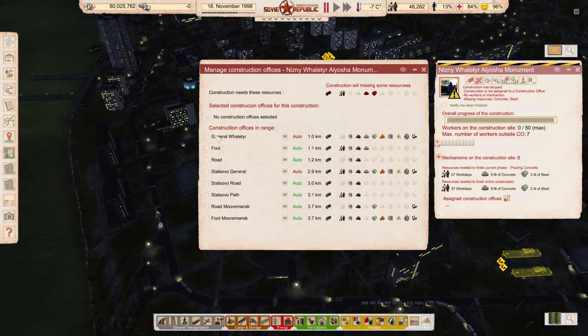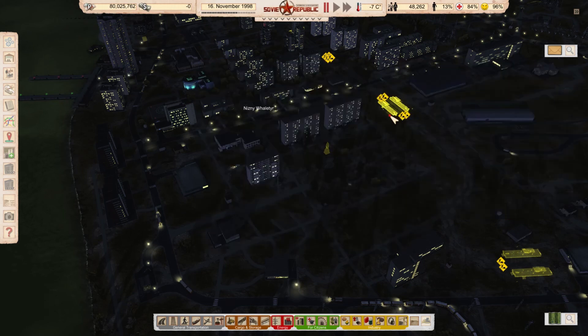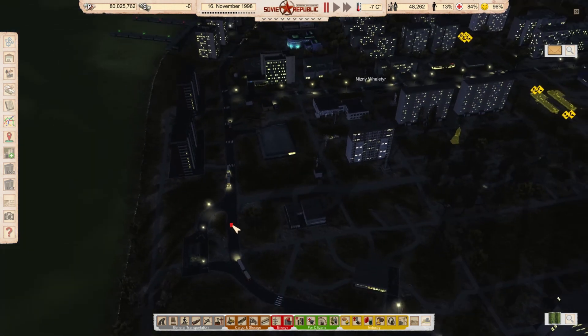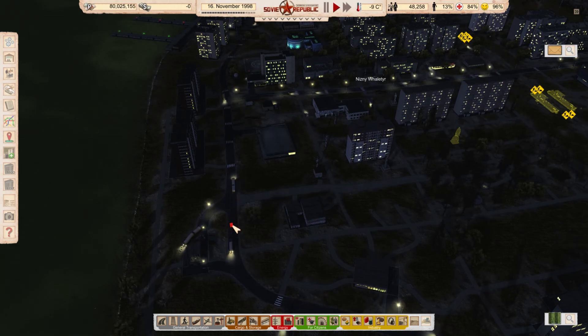This one needs to be built — monument Alyosha. There we go. That's Mr. Bramard who made this Alyosha monument — beautiful monument. Bulgarian, I believe. Not Mr. Bramard — the monument.